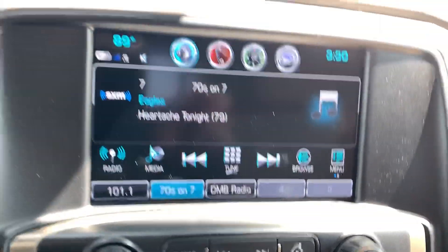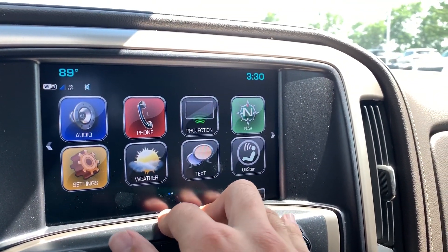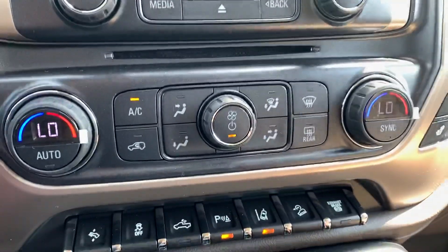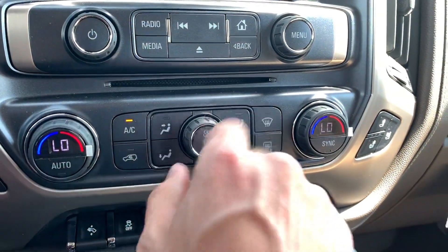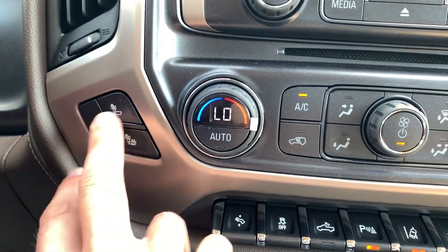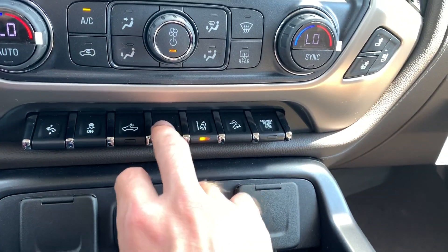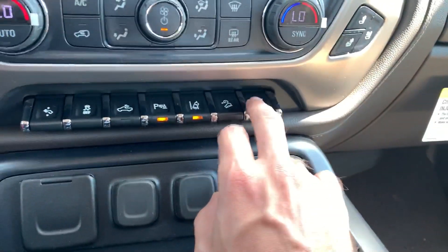Got your IntelliLink system right here — it's going to have all of your audio information, phone, and projection will give you Android Auto and Apple CarPlay. Navigation is also available, you've got weather, texting, and a bunch of other cool apps on here. Down below is your dual climate automatic temperature control system — set it on auto and it'll control your fan and temperature speed. Mirrors and back glass are heated right here, heated and cooled seating up front, tons of accessory switches, adjustable foot pedals, traction control, cargo lighting, parking sensors, lane departure warning and prevention, downhill descent control, as well as your exhaust brake.